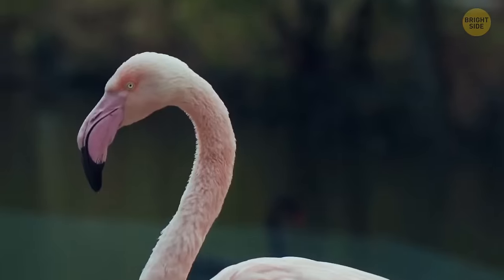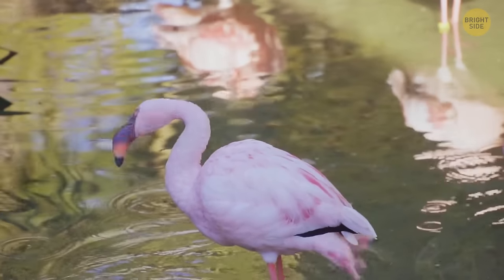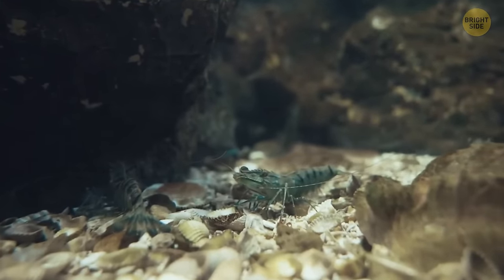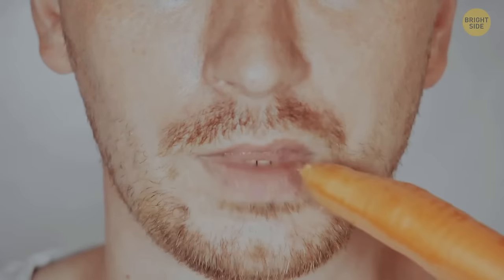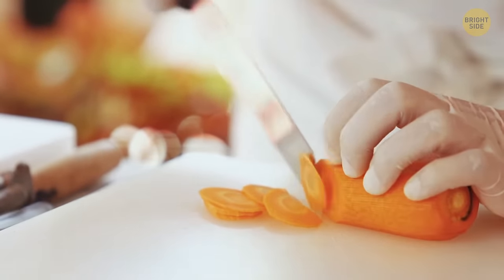In reality, flamingos are white. The bird turns pink due to beta-carotene, a pigment found in the algae and shrimp that it feeds on. You can change your color too — if you eat a lot of carrots, your skin will turn slightly orange because of the high beta-carotene content in the vegetable.